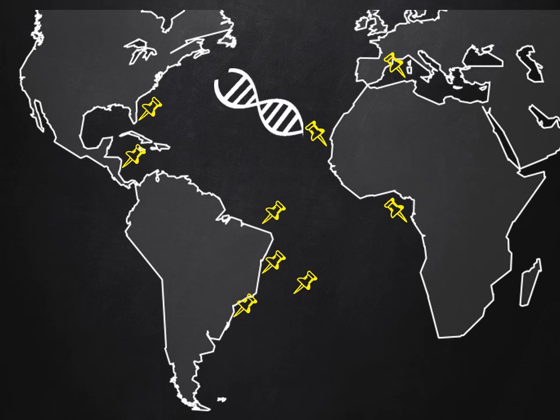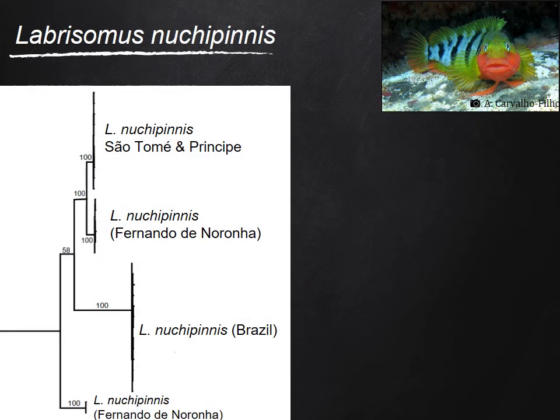We use DNA data to achieve the objectives of the project. Regarding Labrisomus nuchipinnis, preliminary analysis suggests the existence of distinct lineages spread across the Atlantic, as you can see on the phylogenetic tree. Samples from more locations will still be used, and more DNA data will be generated to include more refined analyses.